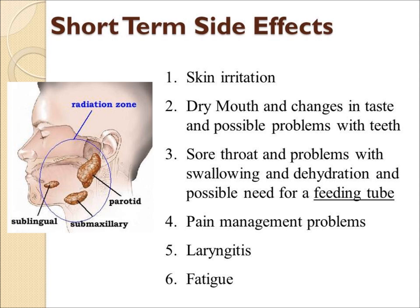All of these will have side effects. The main short-term side effects are: sunburned skin effect, dry mouth, change in taste, sore throat, eating problems, pain management issues, laryngitis, and fatigue.